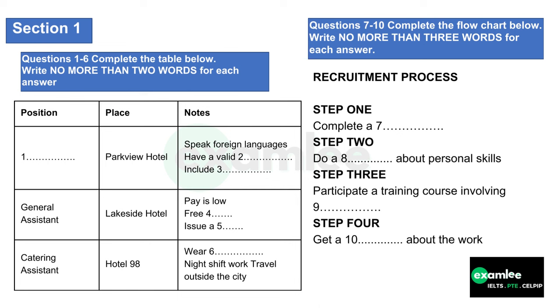Section 1. In this section you will hear a conversation between a student and a job hunting agent. First look at questions 1 to 10. Now we shall begin. You should answer questions as you listen because you will not hear the recording a second time. Now listen carefully and answer questions 1 to 10.